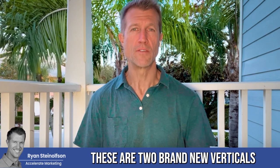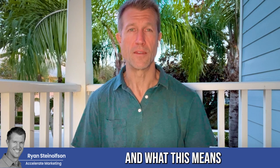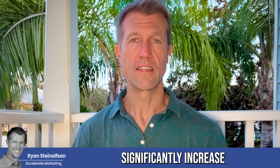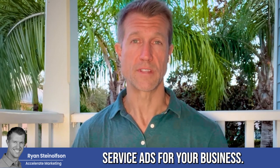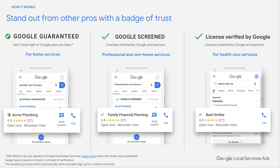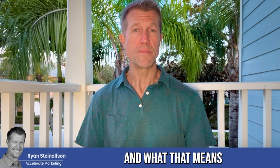These are two brand new verticals that have just been launched on the local service ad platform. If you own a storage facility or an auto repair business in the states of Florida or California, you can significantly increase the volume of leads from your business by running Google local service ads. It's super exclusive, and when there's exclusivity, it means that there's opportunity.